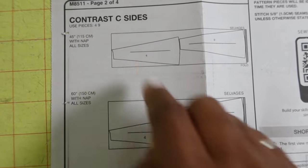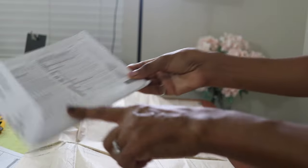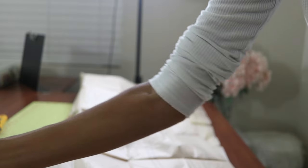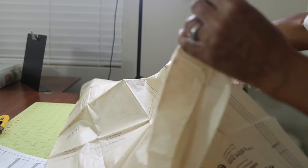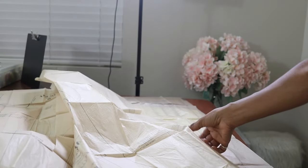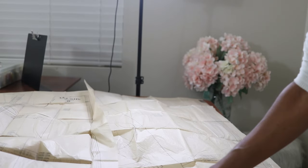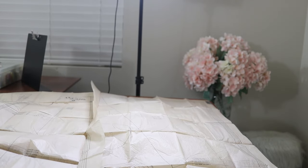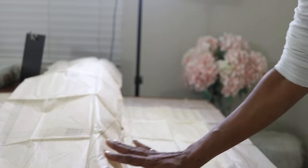For view C you actually need pieces four and nine for the contrast, so there will be a total of eleven pattern pieces. I looked at the finished measurements and I can tell the pants are going to be too long, so I'm going to cut off an inch from the hem on the relevant pattern pieces to shorten the pattern before I even get started.